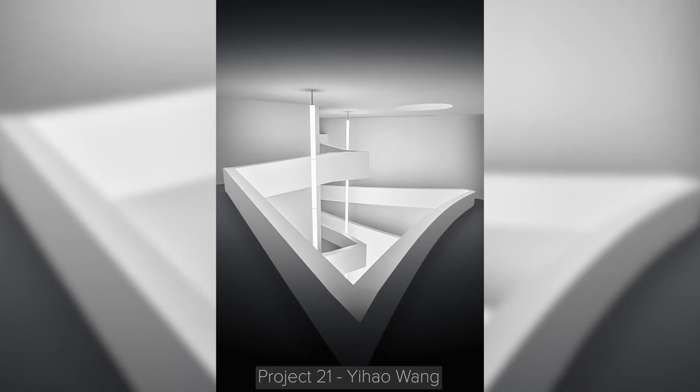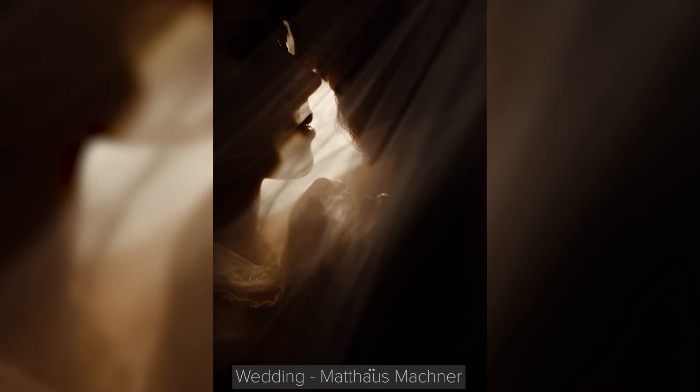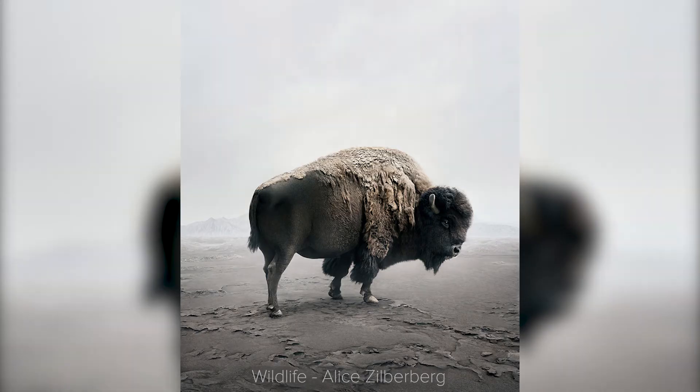The winners will get, as a prize, a Hasselblad medium format camera — not bad, right? — and will also shoot for a collaborative project that will be published in a commemorative book.